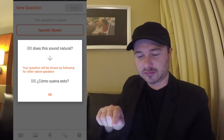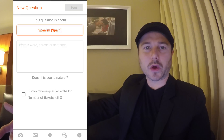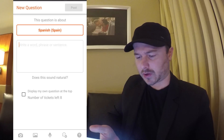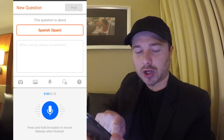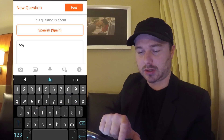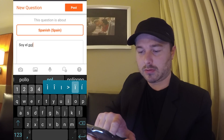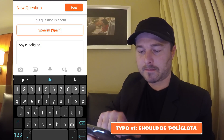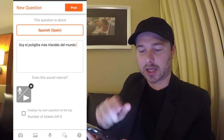There's also 'does this sound natural?' — your question will be phrased like this as well as writing it out. So instead of translating and getting somebody else to do the work for me, I want to produce the language myself and get some feedback. I can also use the microphone function and try to speak it out — I'll give that a whirl. I'm going to hold this button down: 'Soy el políglota más irlandés del mundo.' Then I can write it out, and once we've got the text and the audio, I post it and out it goes.